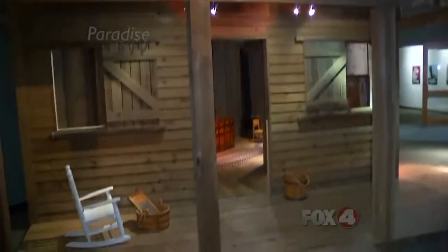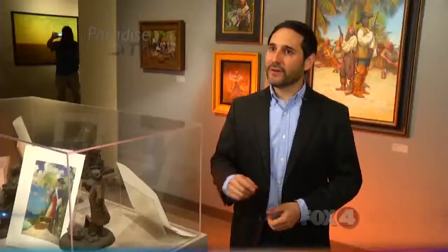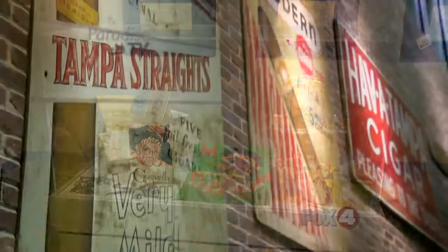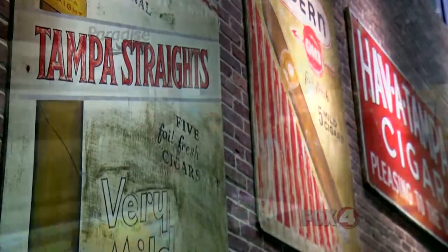I think so many people think that Florida and Tampa have a very short history, but actually the opposite is true. We have some of the oldest history in all of North America, and I think that's what's fun for people to discover — just how rich Florida's history is by visiting the History Center.